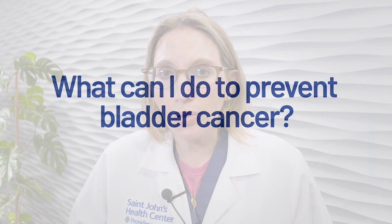Now, what can you do to prevent bladder cancer? First, stop smoking. This is the highest risk factor for bladder cancer. If patients keep smoking even after they're diagnosed with bladder cancer, it potentiates more and more tumors. So stopping smoking is one very important thing you can do.